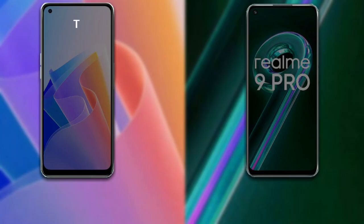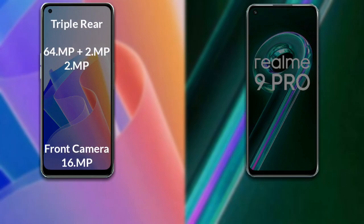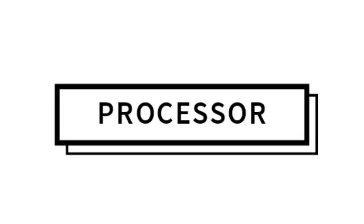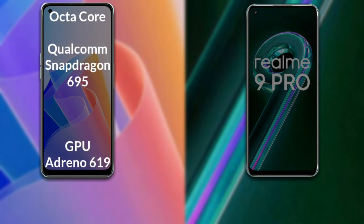Comparing the cameras of both phones: Oppo F21 Pro has a rear triple camera setup — primary camera 64 megapixel, 2 megapixel, and 2 megapixel — and a front camera of 16 megapixel. Realme 9 Pro also has a rear triple camera — primary camera 64 megapixel, 8 megapixel, and 2 megapixel — and a front camera of 16 megapixel.